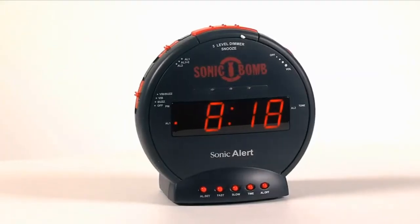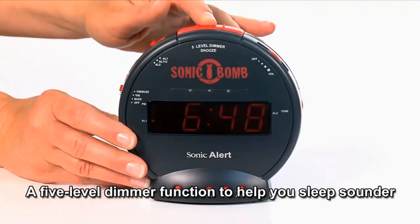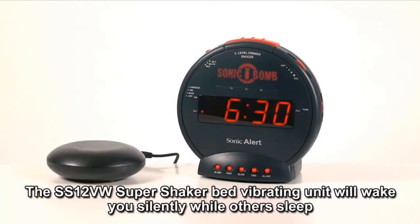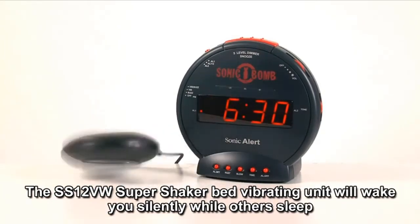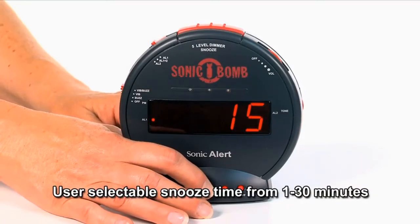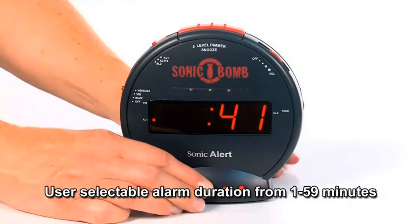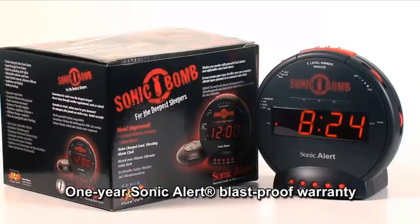At number 2 is the SonicBomb Dual Extra Loud Alarm Clock. The original vibrating alarm clock since 1980, the Sonic Alert SonicBomb has been the strongest alarm shaker on the market for heavy sleepers and deaf individuals. The super loud 113-decibel alarm with flashing lights and battery backup provides assurance that you will wake on time. It comes with a one-year warranty, lets you set multiple alarms from 1 to 59 minutes duration, a snooze feature from 1 to 30 minutes, and supports 12 or 24-hour time format.